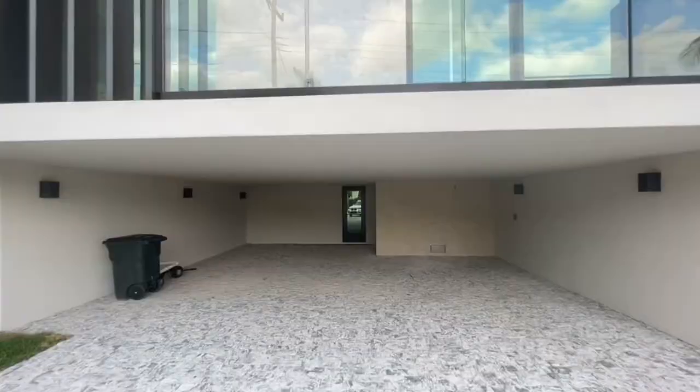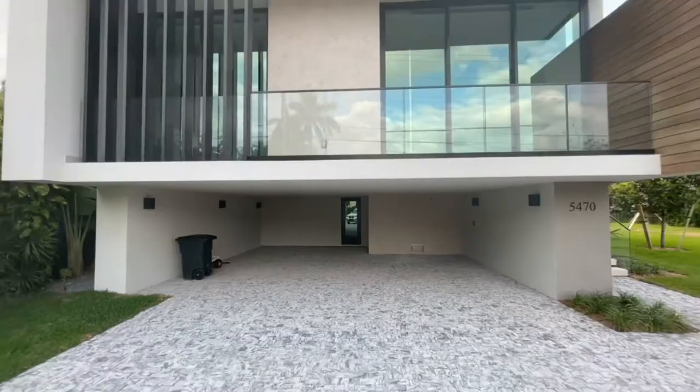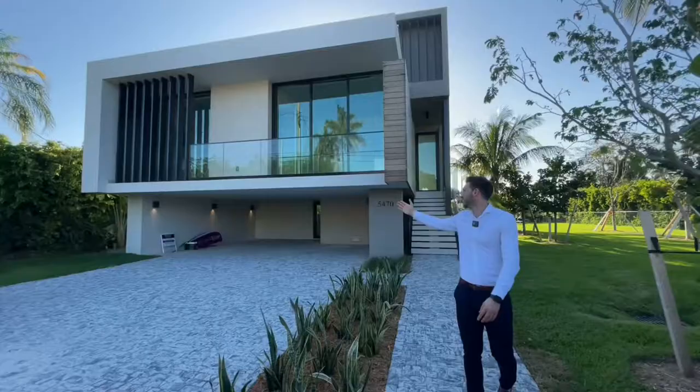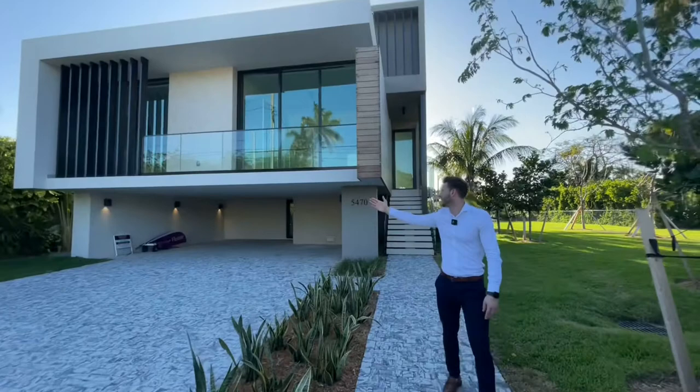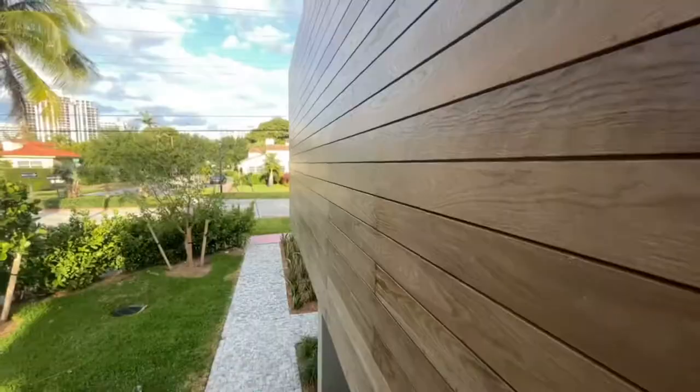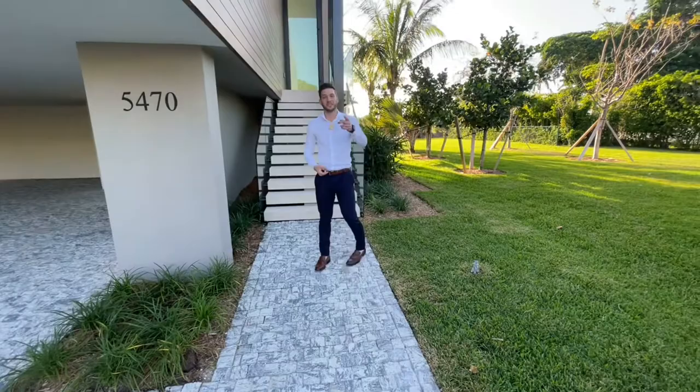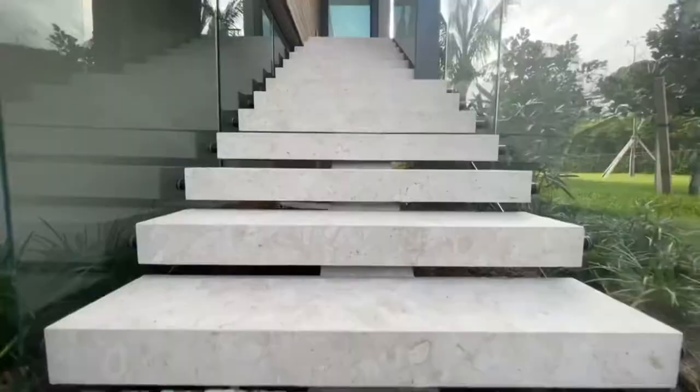Just by looking at the house right now, you can see the steel which gives you extra privacy, the glass balcony, and this beautiful wood cladding that gives it a very warm look. It combines industrial and warmth together. And here are these white stone stairs leading up.